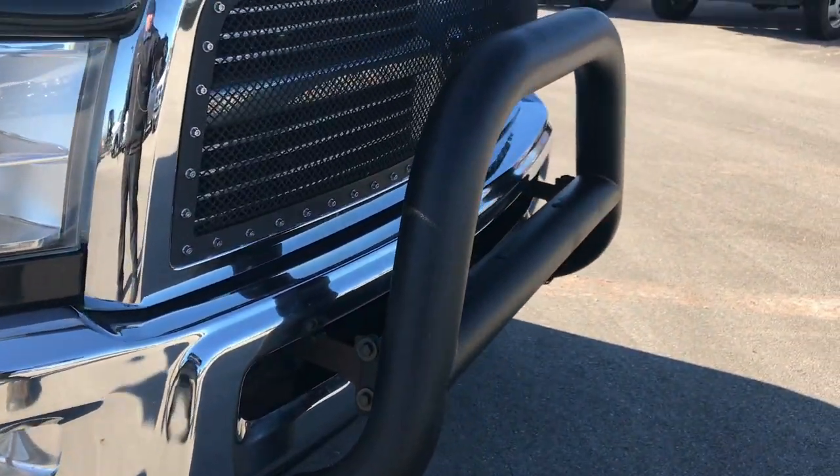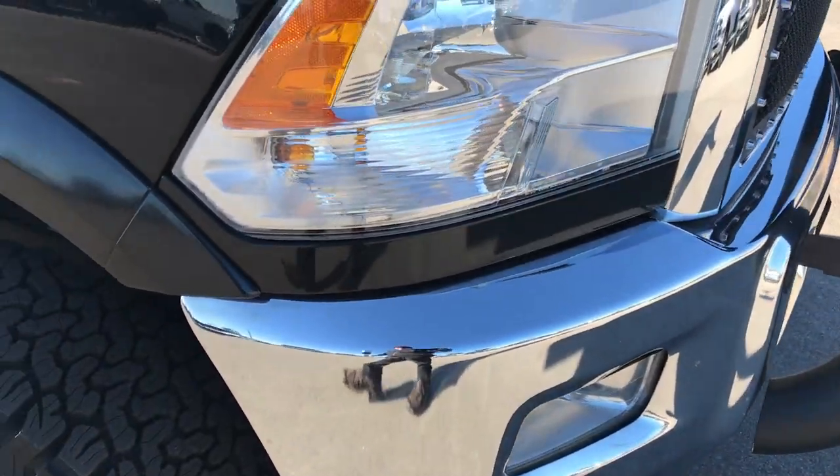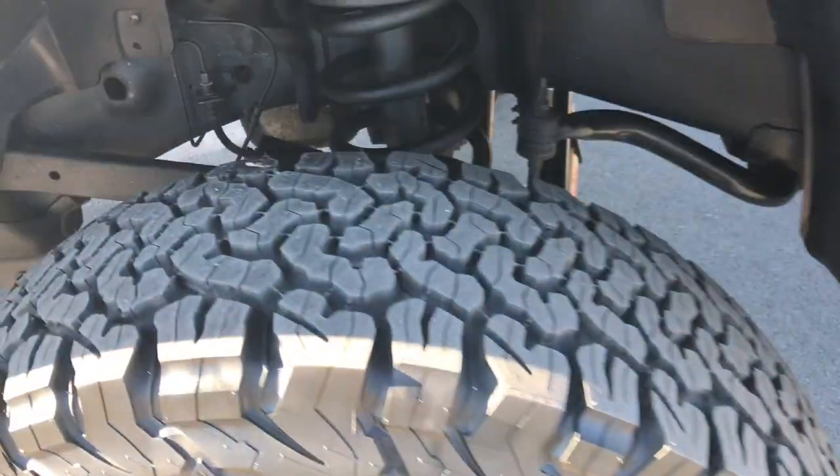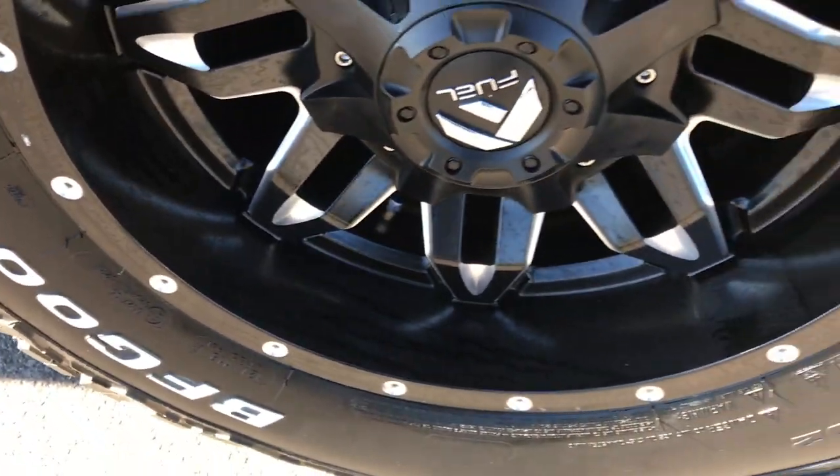It has a nice bumper guard on there and factory fog lights. I didn't see any dents or dings on the front bumper. That front tire is brand new as well and this rim is in excellent shape too.